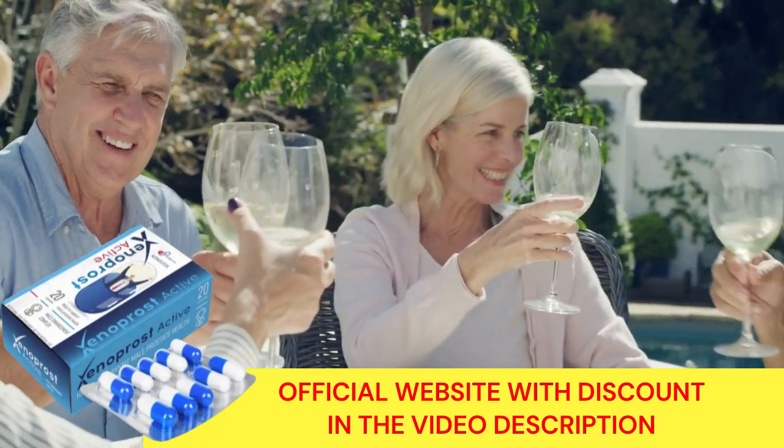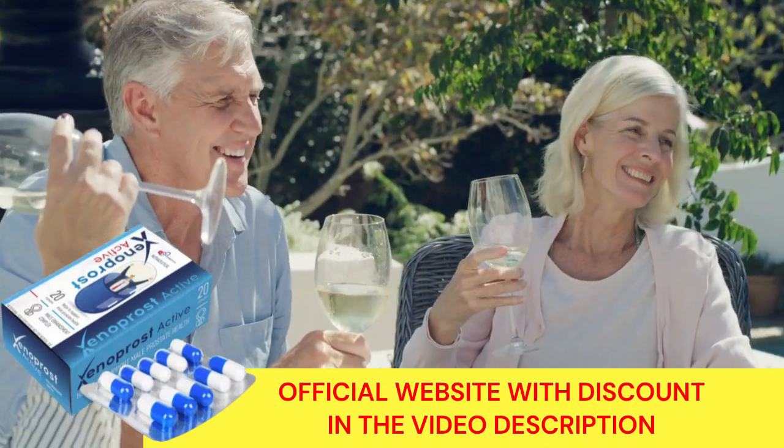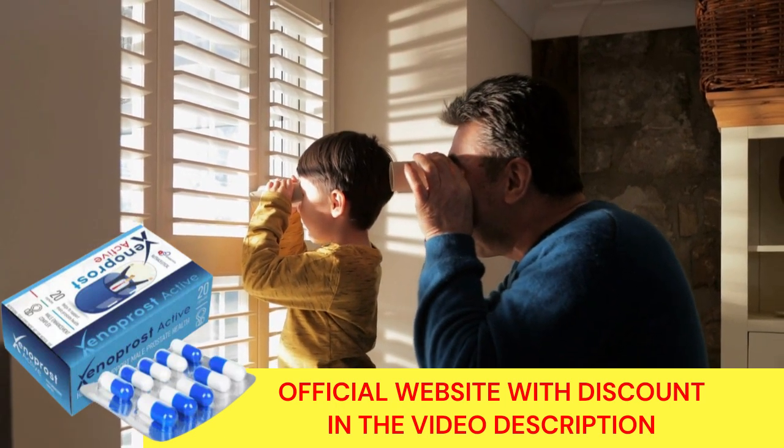If you are still not sure whether to buy it or not, Xenoprost Active offers a 30-day money-back guarantee. If you don't like the product for any reason, you can contact Technical Support for a full refund.